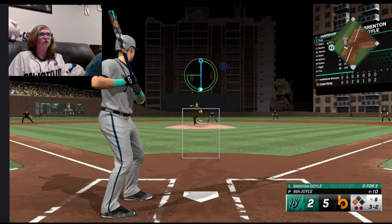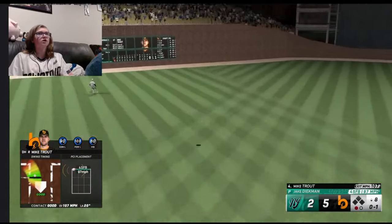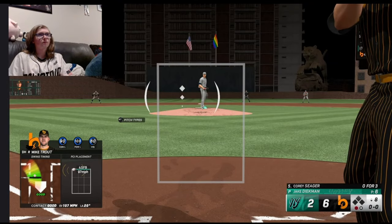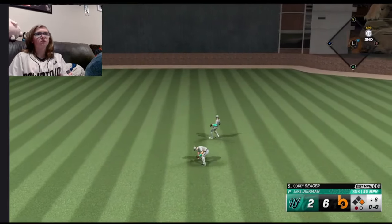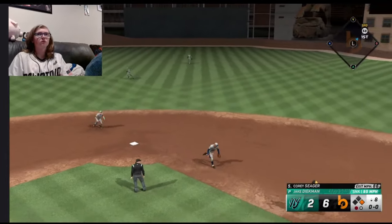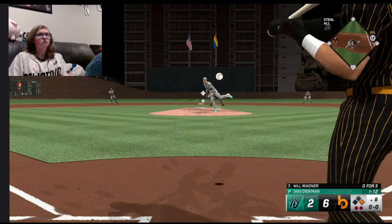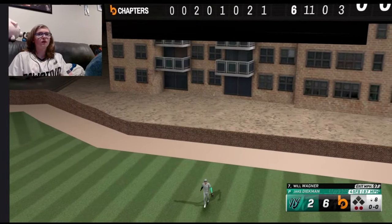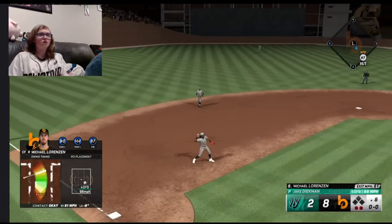Mike Trout sends a shot to left field and gone. Now Corey Seager looking to do the same — gets a base hit up the middle, he's on the board. Wagner shot to right field and gone. It's an 8-2 ball game here in the 8th. Close game turned blowout in the delayed innings. Here's Lorenzen, who's gonna end his night 3-for-4 at the dish.